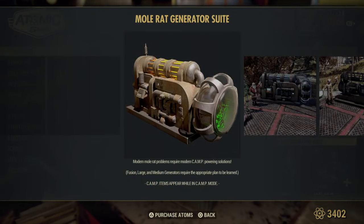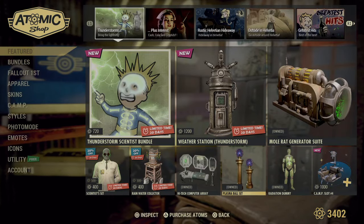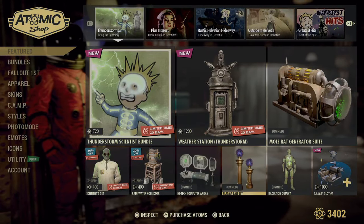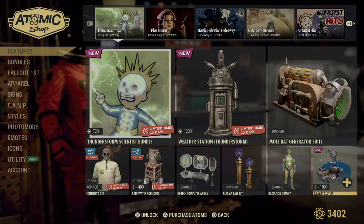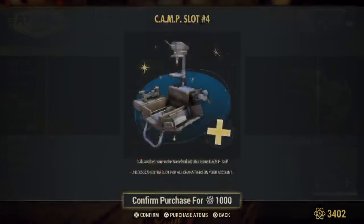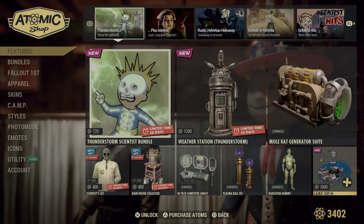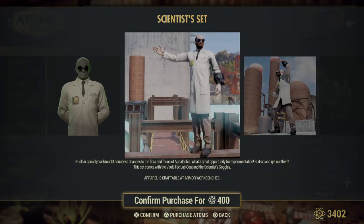There's the Mole Rat generator suite by its lonesome — again, check out our tour and location. Also here is the High Tech by itself — again, check out our tour and location. This says it's new: Camp Slot number four. We have five altogether. I don't know if this is a brand new one so that you can actually go to six. And if you just want the scientist outfit, there you go.